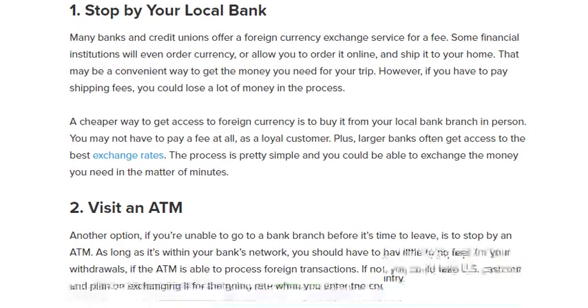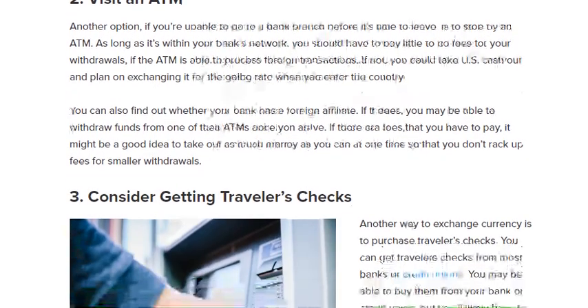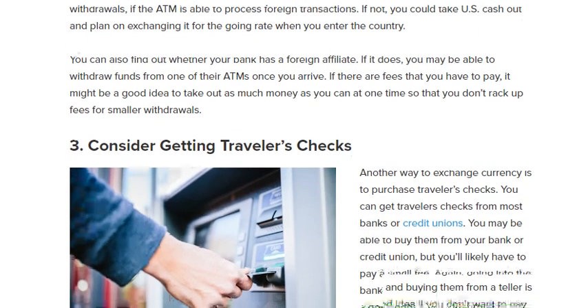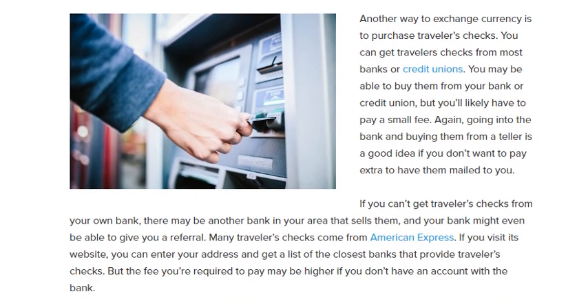Number two is to visit an ATM. Another option, if you are unable to go to a bank branch before it's time to leave, is to stop by an ATM. As long as it's within your bank's network, you should have to pay little to no fee on your withdrawal, if the ATM is able to process foreign transactions. If not, you could take cash out and plan on exchanging it at the local rate when you enter the country.